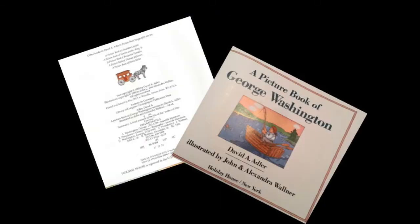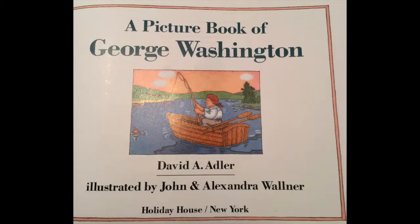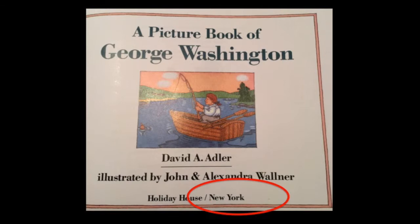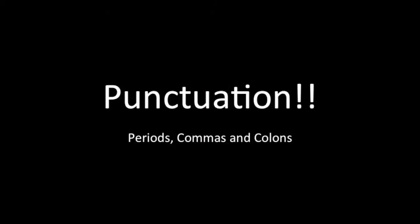When citing a book, you can get all the necessary information from two places: the title page and the copyright page. The title page is one of the first pages in a book, and it has the title, but it also has the author, the publisher, and where the book was published. The copyright page is trickier — it could be right after the title page, or even at the end of the book. From here, you get the year the book was published. Be careful: if a book has two dates, use the newest one.